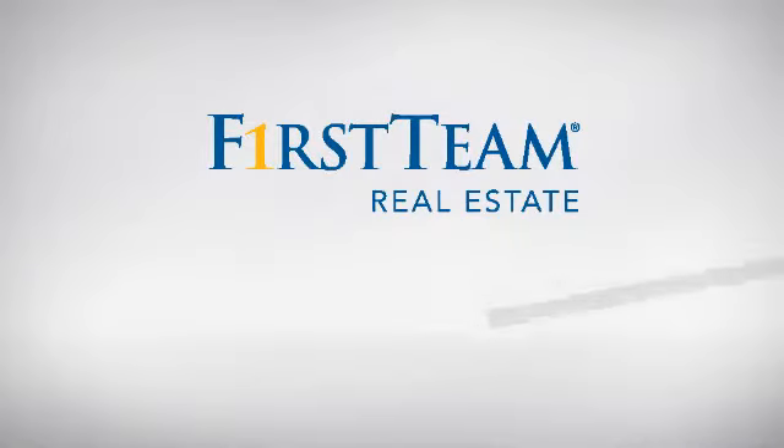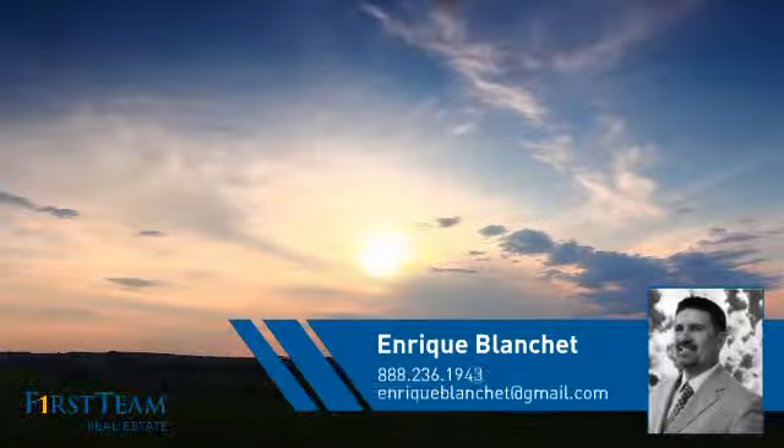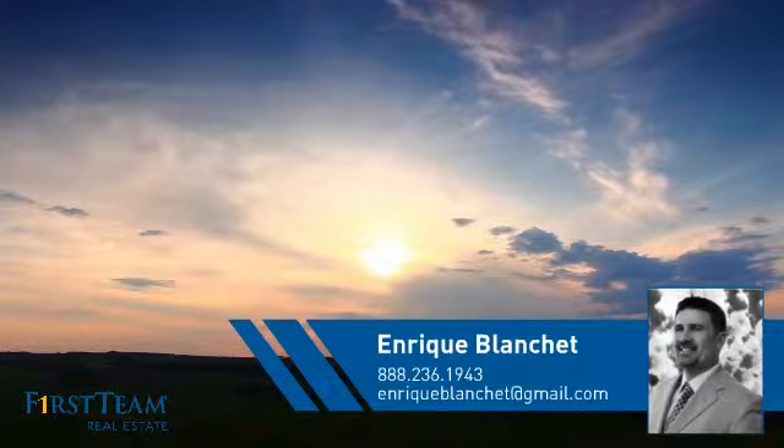At First Team Real Estate, you'll find a place you'll feel right at home in. This video is brought to you by your real estate agent, Enrique.